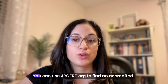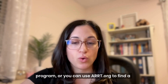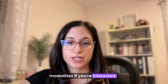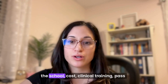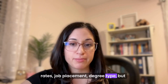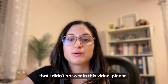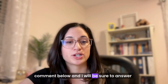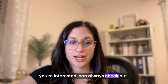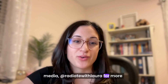So let's recap. You can use JRCERT.org to find an accredited program, or ARRT.org to find a program for radiation therapy or other modalities. Things to consider include the location of the school, cost, clinical training, pass rates, job placement, and degree type. If you have any other questions I didn't answer, please comment below and I'll answer them or make another video. Thanks for watching. You can check out radproacademy.com or follow me on social media at Radiate with Laura for more information.